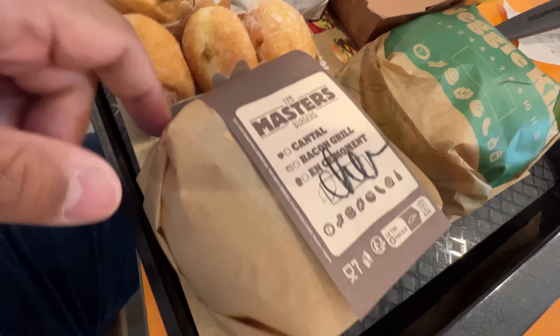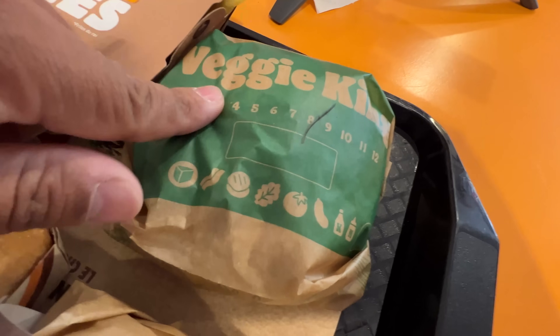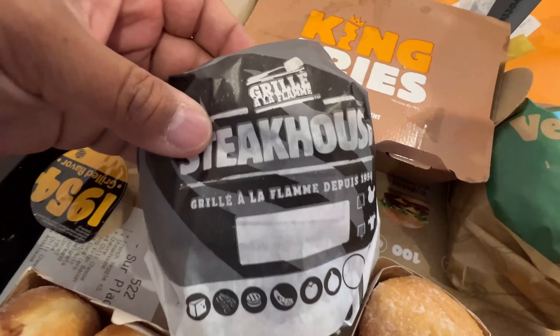There's only one burger I'm missing and it's the one that stays sold out. It looks so good. Anyway, Burger King in France — I think there's gonna be a good meal. Let's get to the food. I got the Goat Burger, Veggie King, King Fries, and the Steakhouse.